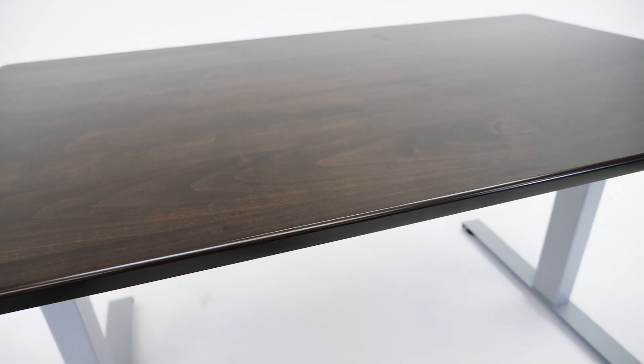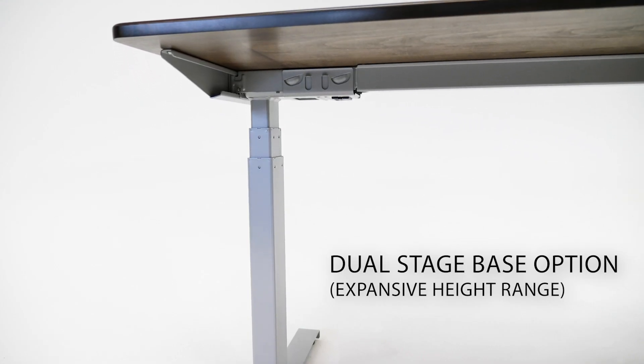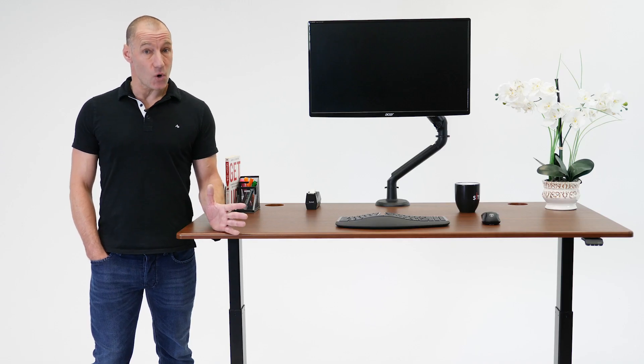Stable and sturdy, the Lander Lite is also available with a dual stage base option, which offers an even wider range of height adjustments and enhanced stability for the taller users.